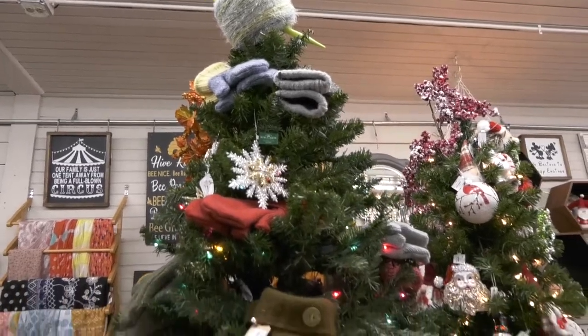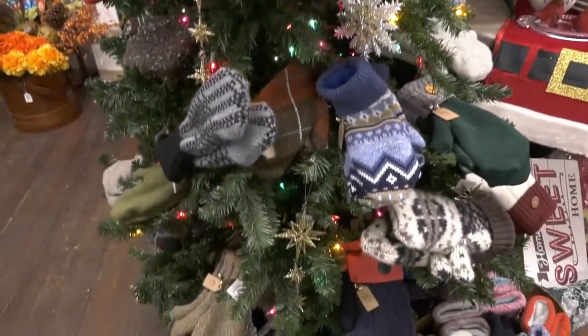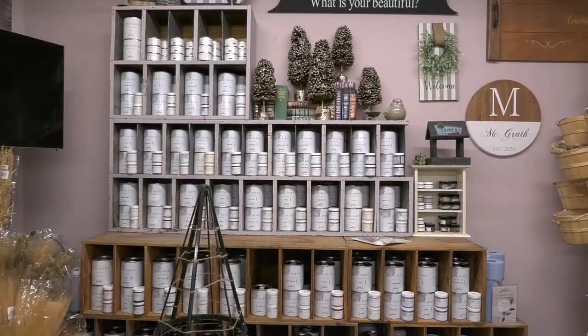We source a lot of our items locally, and we also sell furniture paint which is super easy to use. It's called Jolie decorative paint.